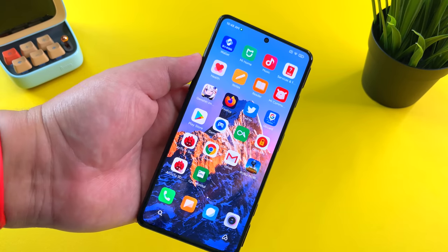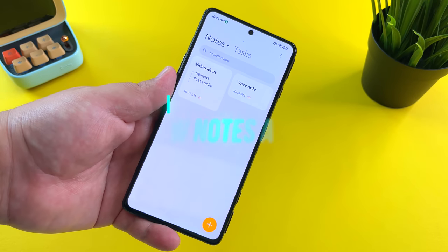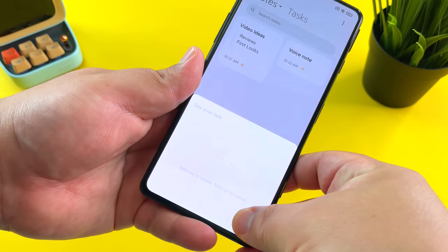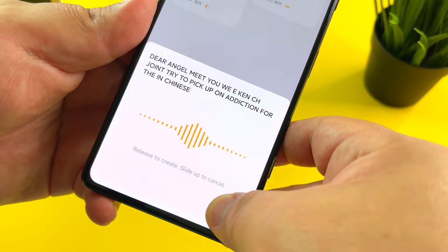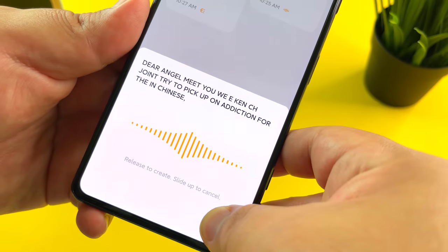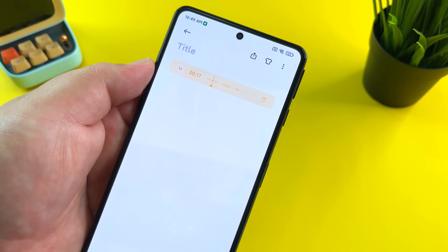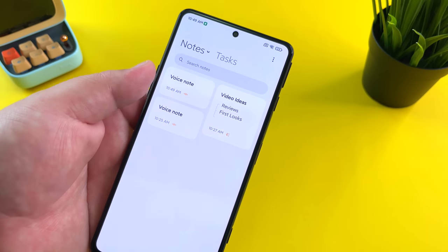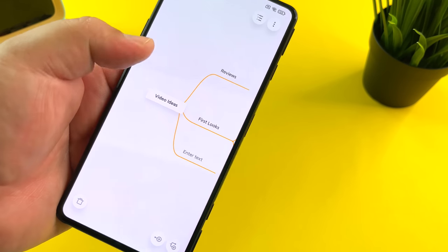My fourth favorite feature is the brand new Notes app. It brings a lot of capabilities to the table: voice notes, mind maps, and a venue for sharing ideas in an organized manner. You press the plus tab and it starts picking up dictation — the global version will have instant dictation. Once you're done, you just let go and you have a new voice note. One of the things I've been loving is the mind map feature. Here I've done a rudimentary one for video ideas, with categories like reviews, first looks, and different phone brands.